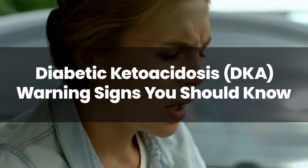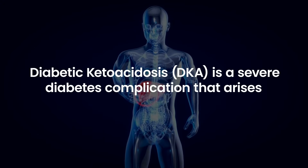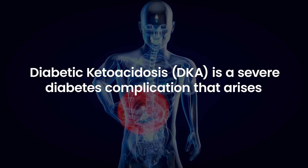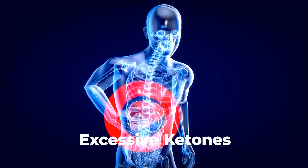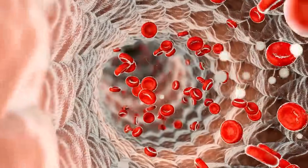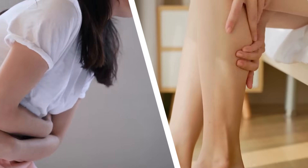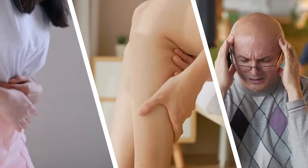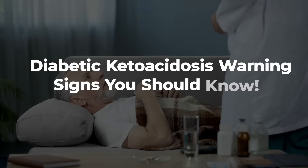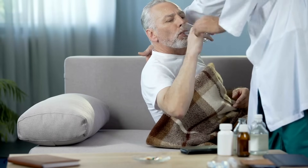Diabetic Ketoacidosis, DKA, is the severe diabetes complication that arises when the body produces excessive ketones, leading to a highly acidic blood state, often a result of insufficient insulin. DKA can escalate rapidly. Recognizing its warning signs is paramount to prompt diagnosis and timely medical intervention. This video delves into the crucial symptoms to be aware of, ensuring those at risk can take swift, life-saving action.